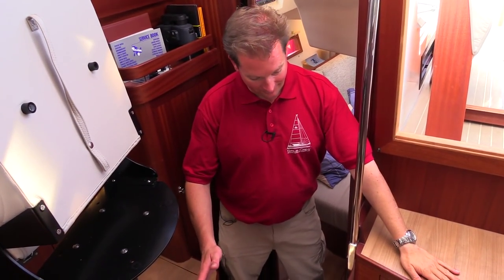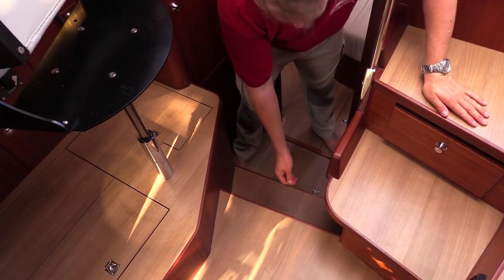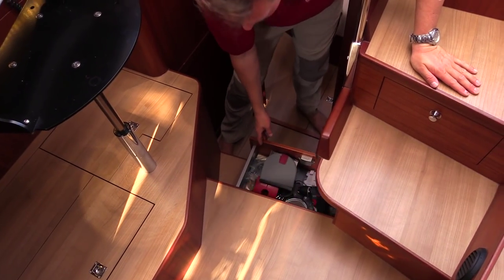All over the boat you will find lots of storage — so directly at the entrance there are a few emergency items, and doors literally everywhere.